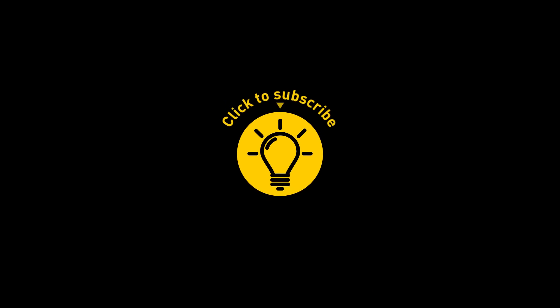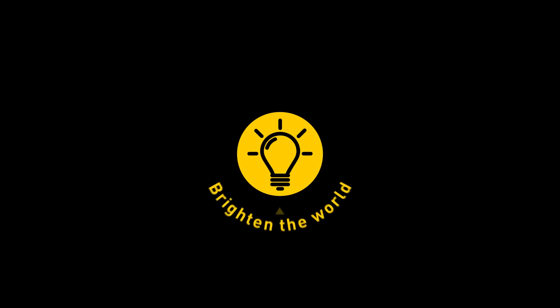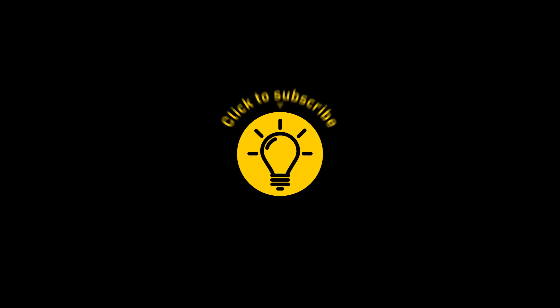That's it for today. If this satisfied your curiosity, give the video a like and share it with your friends. Or if you want more, click on these videos and stay on the bright side!